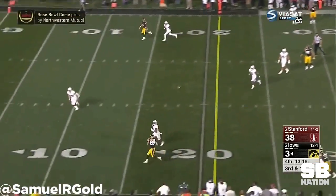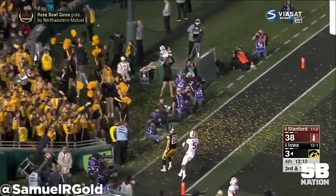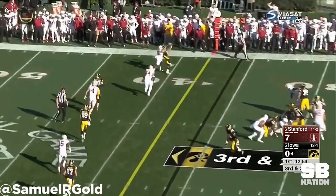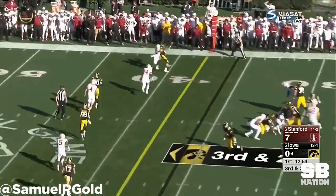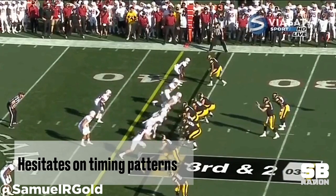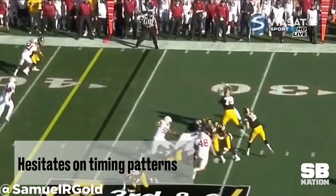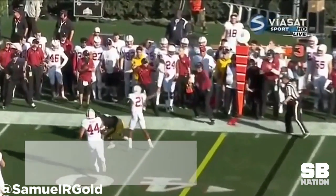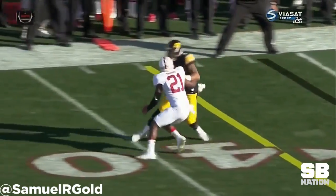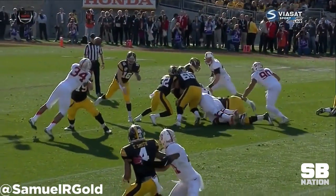Coming from a strong 2015 season to his 2016 campaign, his play definitely regressed. In 2015, he was much more confident making full field reads and going through his progressions. One thing that consistently stood out was his hesitation and lack of anticipation on timing routes. For someone with a good amount of pro style experience, he has to understand that this is a problem. He's often slow and waits for the receiver to completely break on his route. Versus Stanford, this is the timing pattern and he waits in the pocket, giving up one of the advantages the offense has over the defense.